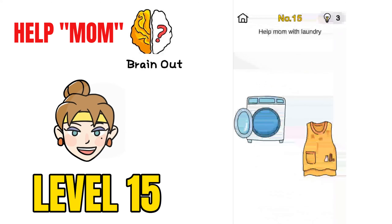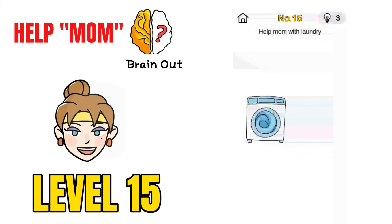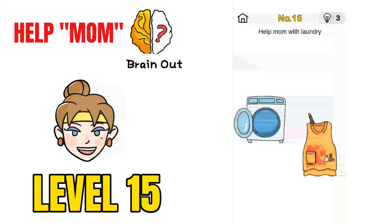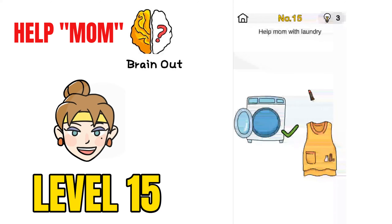Now moving on to challenge number 15, Help Mom with Laundry. If you take the clothes and put them in the washing machine, that won't solve the puzzle. Instead, shake the phone — a lipstick will come out — and then put the clothes in the laundry, and that will solve the puzzle.